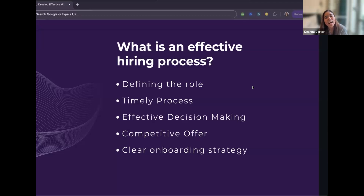Onboarding is key to making sure the candidate knows what they're doing and is successful in the role. That first 90 days is crucial — you want to make sure they have the right trainings, are meeting the right people, and are set up for success.